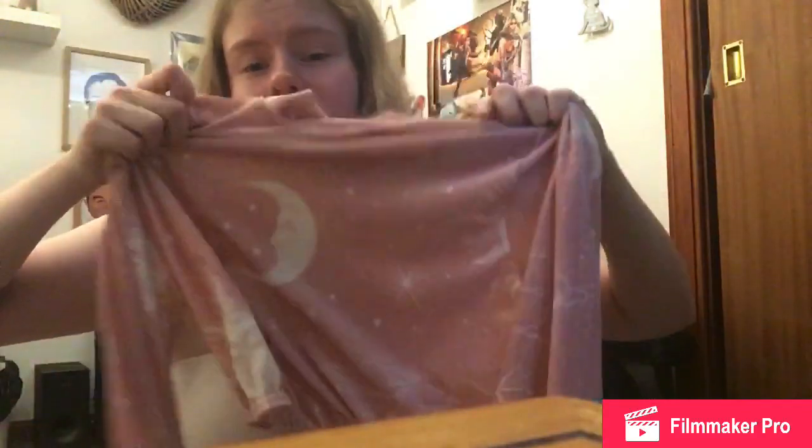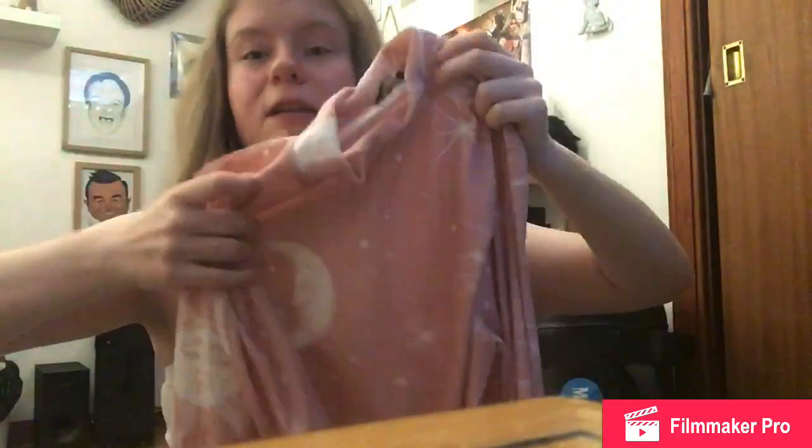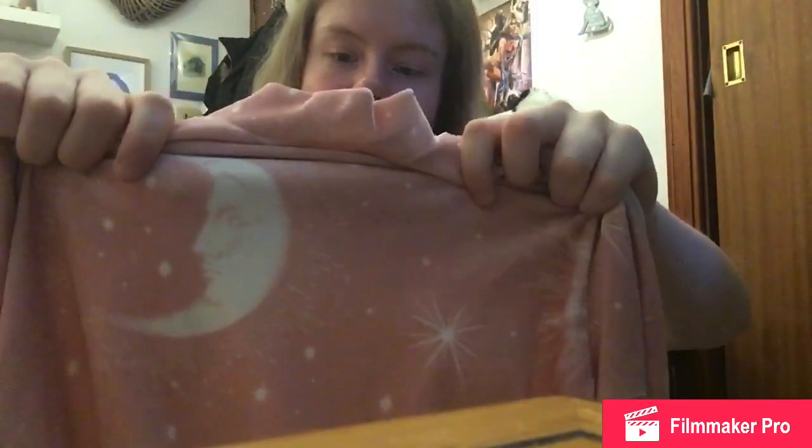A few days ago I found this top - there was a black and white version but it wasn't in my size, so I decided to branch out a little bit. It's a velvet long-sleeve high-neck crop top with a celestial pattern - there's a sun, stars, and moon that goes all the way along into the cuffs, which is really cute. It's really soft. I've been pairing it with black leggings and trainers for walking the dog, but maybe with boots and an all-black outfit it would go really well.